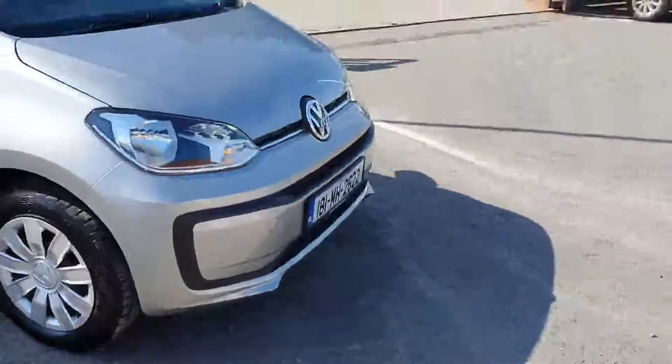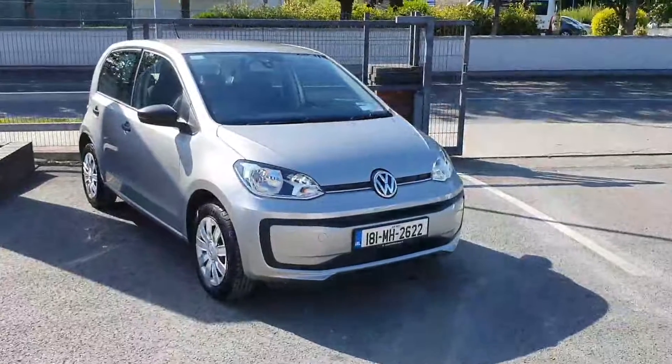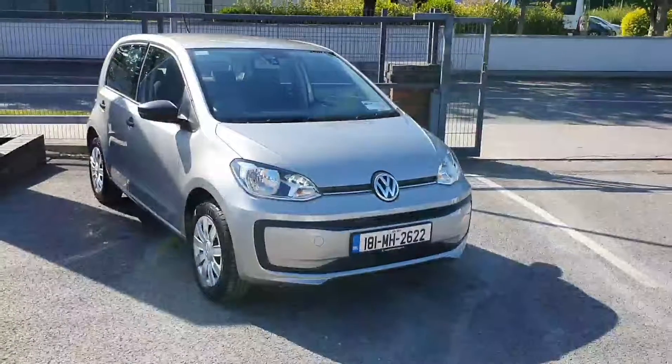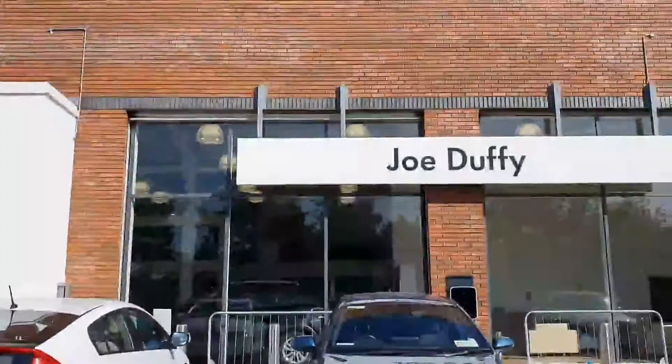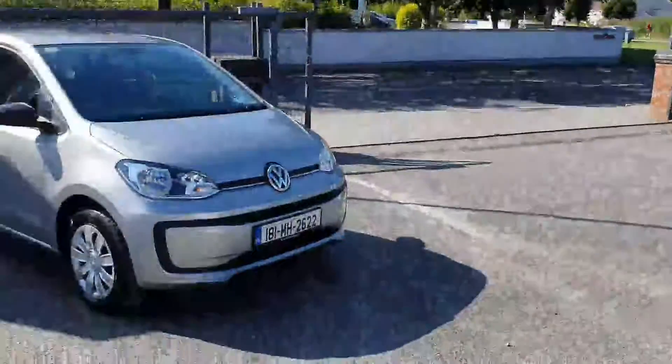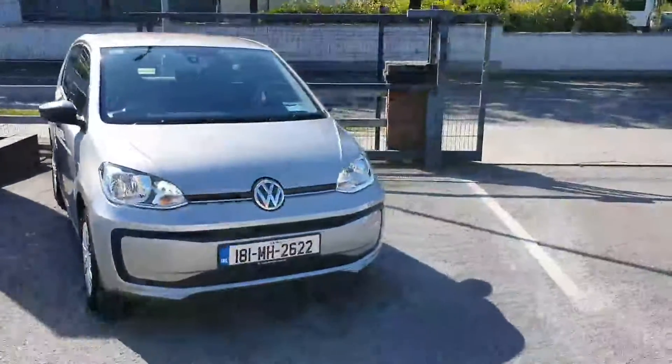So folks, that is a quick look at the 2018 Volkswagen Up. If you have any questions or queries about the car, please do not hesitate to contact us here at Joe Duffy Volkswagen in Navin on the Commons Road, or click the link in the description below which will take you into our query form and we will answer any queries you may have.